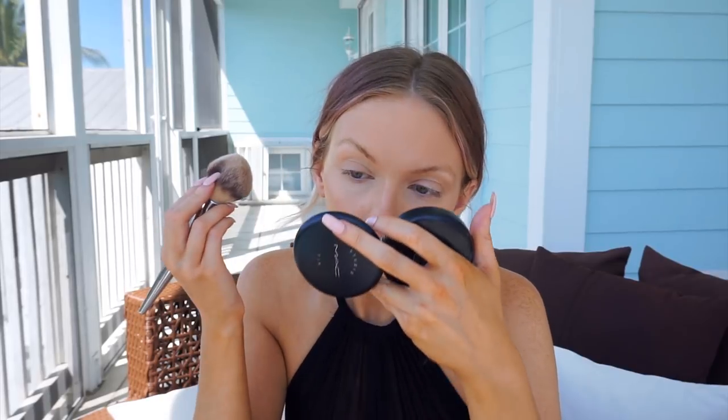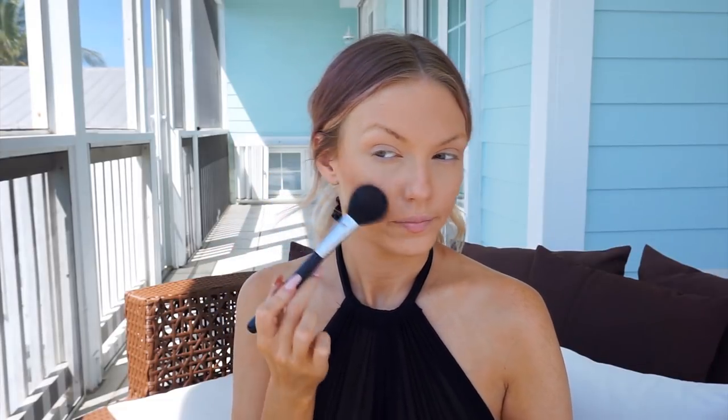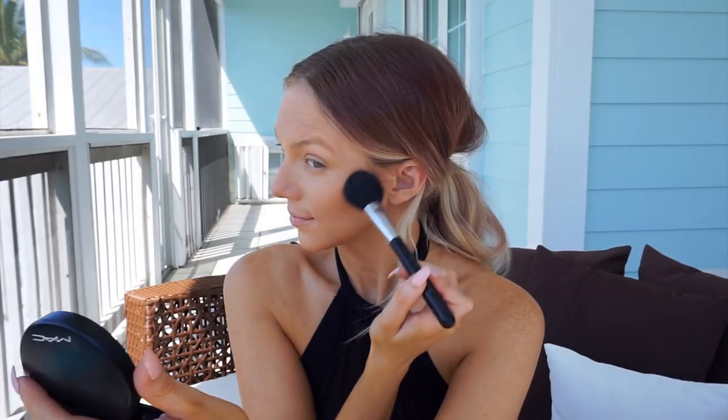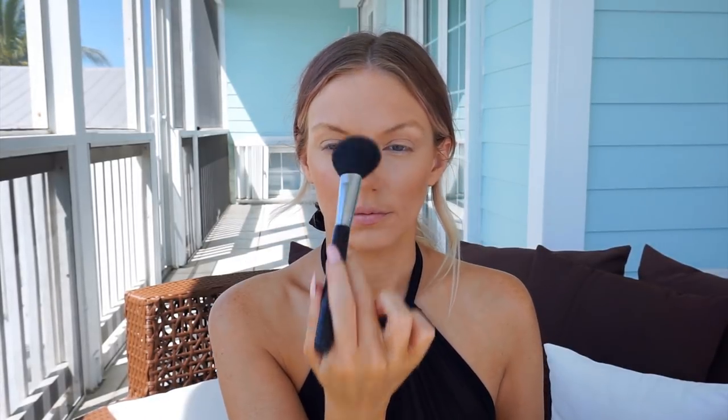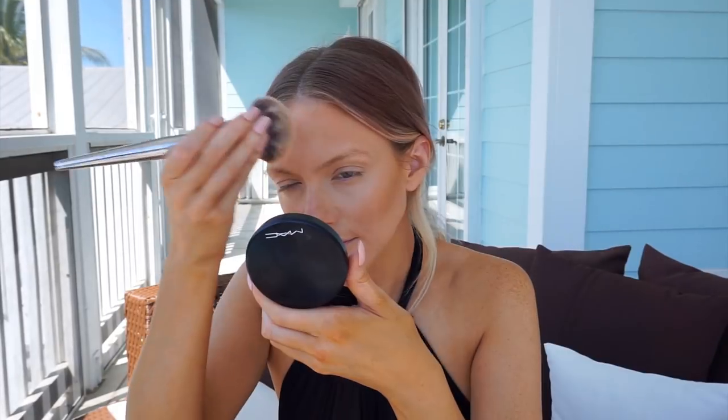Moving on, I'm bronzing up my face using my MAC Mineralized Skin Finish in Gimme Sun with a Sigma F70 brush. Here's a clear example of what happens when you don't tap off your bronzer brush — you get a big bronzy polka dot on your forehead! But it's no big deal; you can fix it by adding more bronzer around the edges and going back with your powder brush to blend everything out.